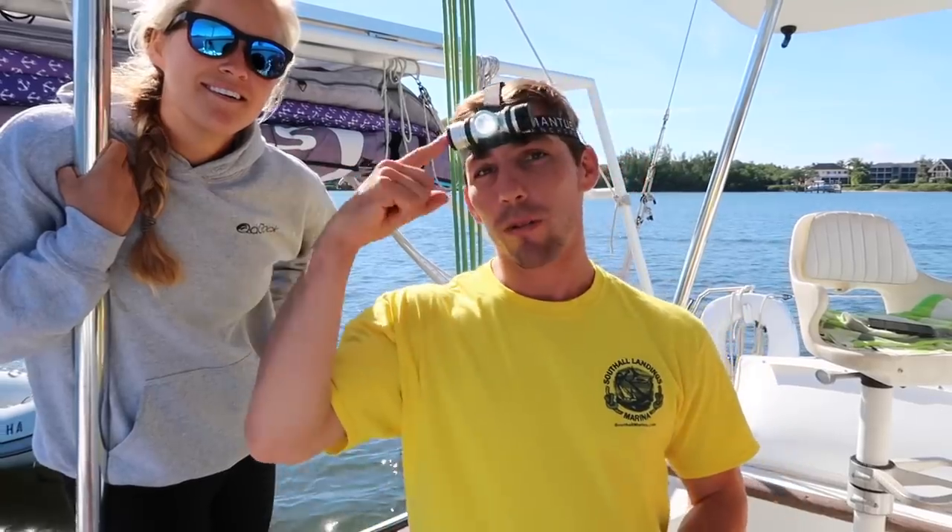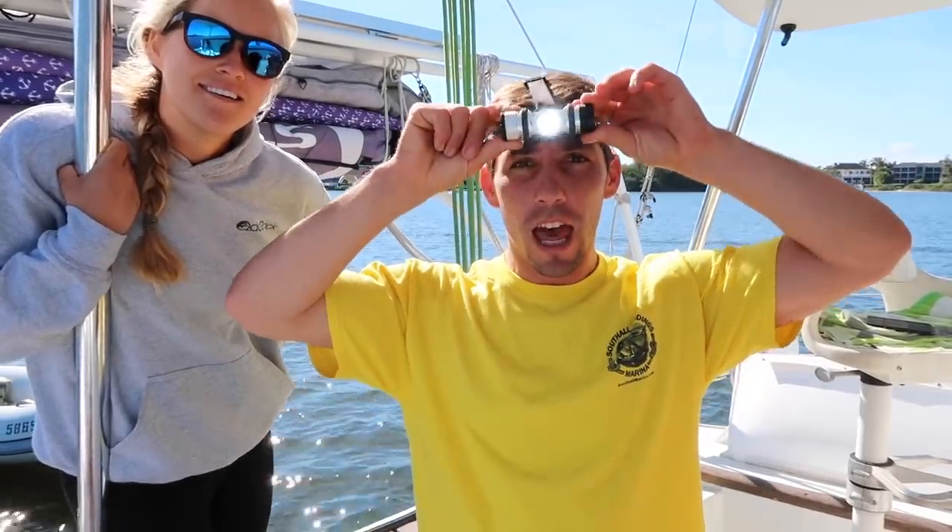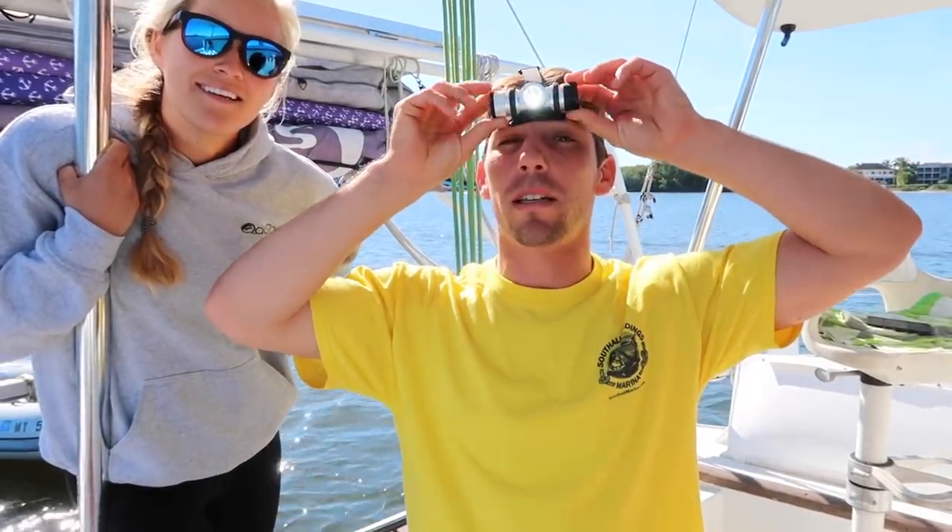Oh, that's creepy. Hey guys, stay tuned to the very end of this video to see how you can win this Mantis Marine headlamp and some other awesome Mantis Marine gear.